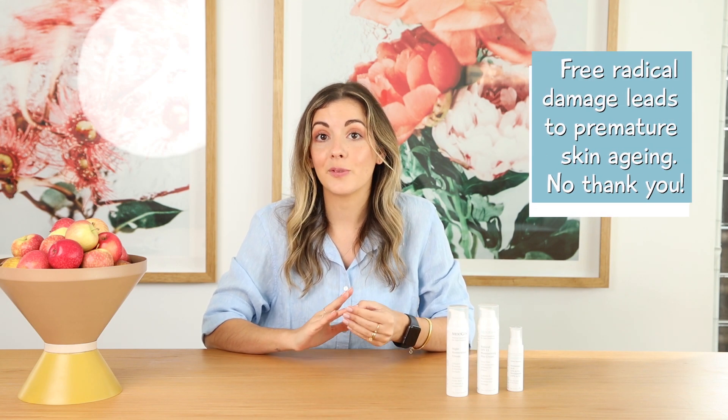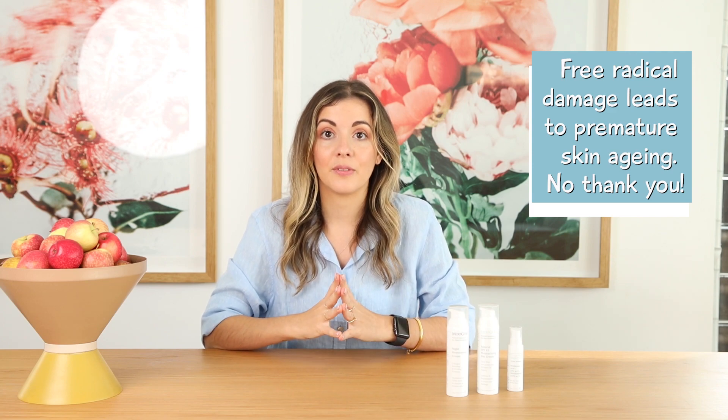Hydration isn't the only thing that Hyaluronic Acid is good for. It also has powerful antioxidants that will help your skin prevent damage from free radicals, and if you prevent free radical damage then your skin will be happy.